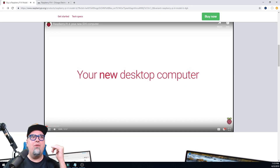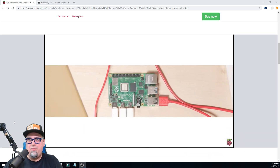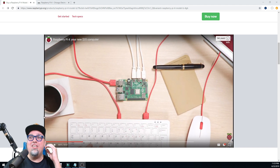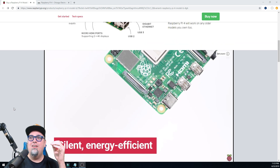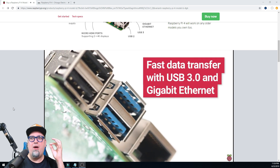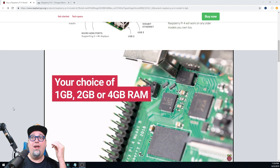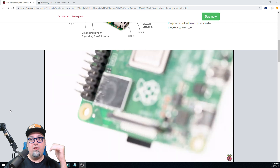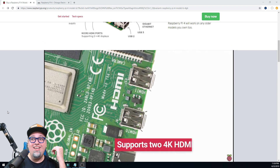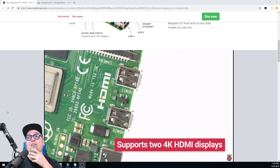They've got a little video here — your new desktop computer. It's less than a minute, let's take a look. I think two displays going. Can you imagine the different projects we're going to be able to do with this? Energy efficient. We've got to have a 3-amp power supply USB-C. Your choice of RAM — that's what I'm talking about. I'm going to go broke buying these things. Wireless and Bluetooth 5.0 — heck yes. Two 4K HDMI displays. Wow.